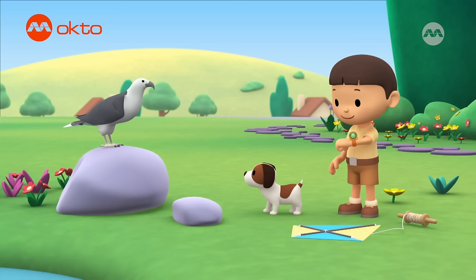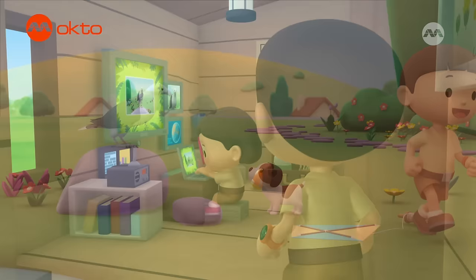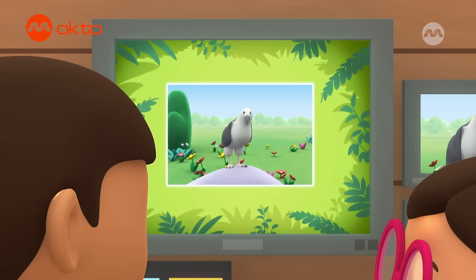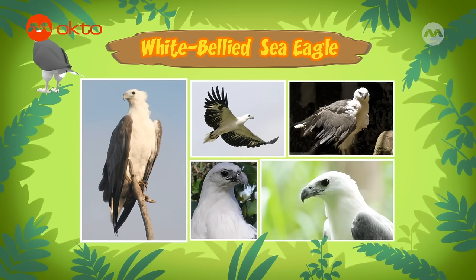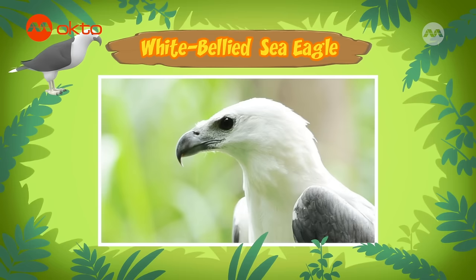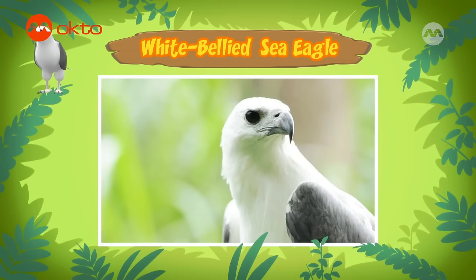Hi, Leo. Wow! That's a huge bird! Can you find more information about it? Of course! Great, I'll be right there. This bird is a sea eagle. There are eight types of sea eagles in the world, and the one you found is a white-bellied sea eagle. It has a dark-colored back and wings, but its head, belly, and tail are white. That's how you can tell it's a white-bellied sea eagle.